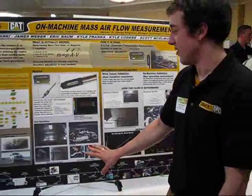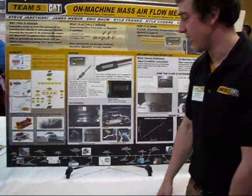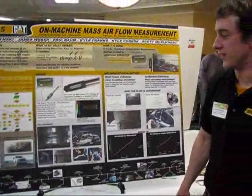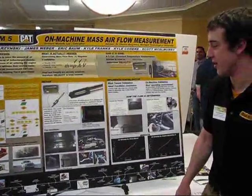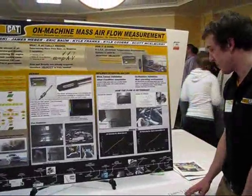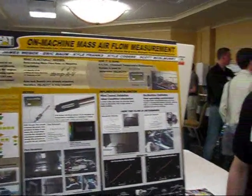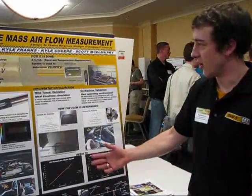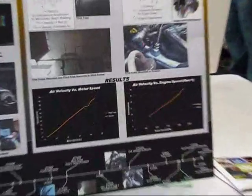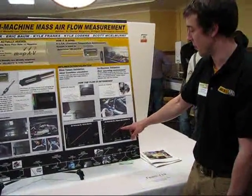First, we did the design and worked on testing it in a wind tunnel, and then we did more testing on a F-250 diesel engine with a 7.3-liter, which is similar to what Caterpillar has for diesel engines. The major goal of the project was to be within plus or minus 10% accuracy of the actual airflow. Some of our results from the wind tunnel and on-machine validation testing came out with the furthest point being 6% accuracy and one within 4% accuracy.